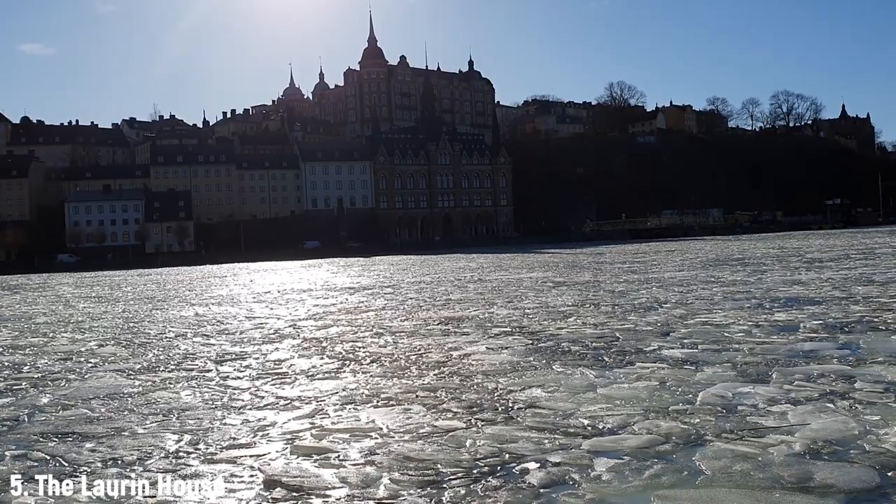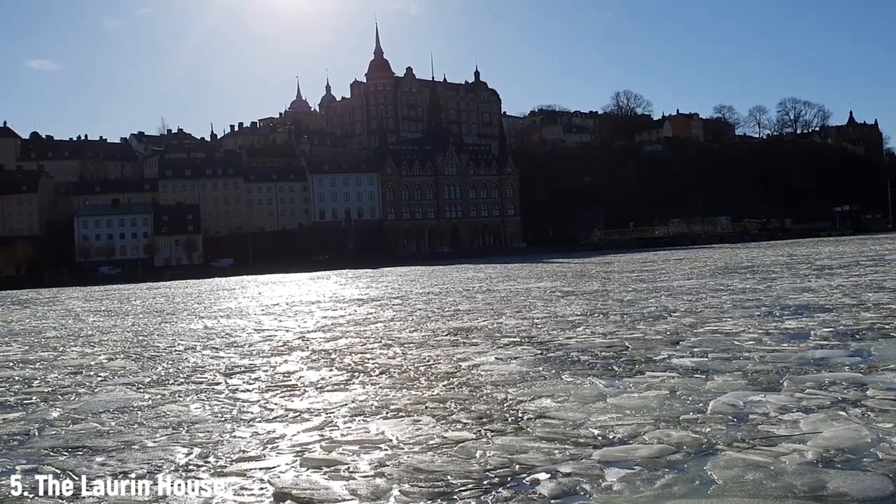The house is not just pretty — the apartments get an amazing view of central Stockholm. Not too shabby. I wouldn't mind living here.